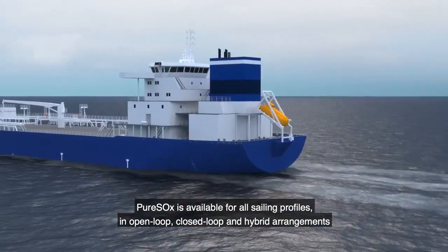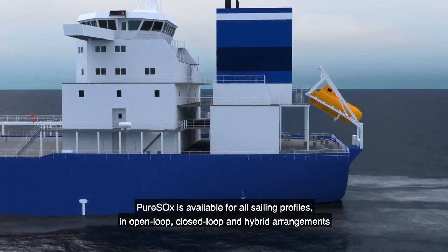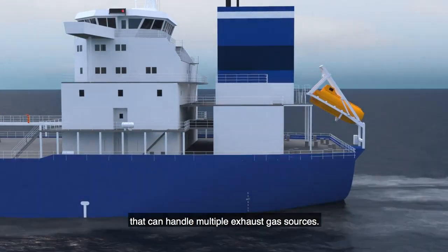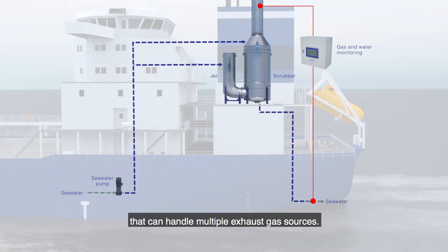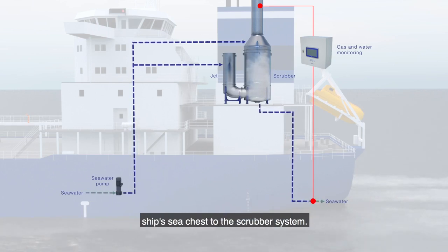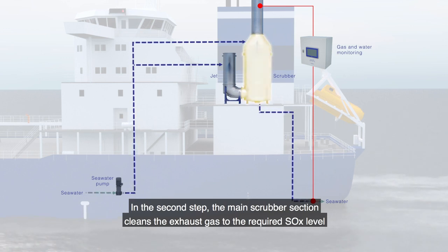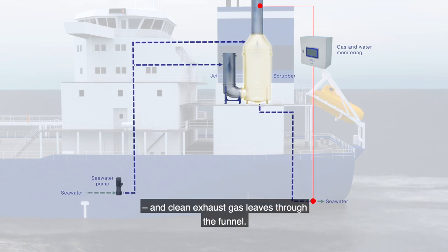PureSox is available for all sailing profiles in open-loop, closed-loop and hybrid arrangements that can handle multiple exhaust gas sources. When running in open-loop mode, the system is fed by seawater, which is pumped from the ship's sea chest to the scrubber system. The scrubber's jet section cools down the exhaust gas to provide the first reduction of sulfur. In the second step, the main scrubber section cleans the exhaust gas to the required SOx level, and clean exhaust gas leaves through the funnel.